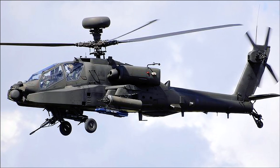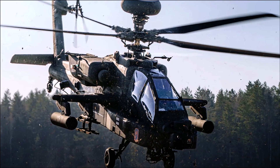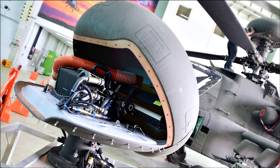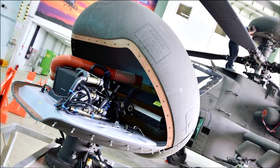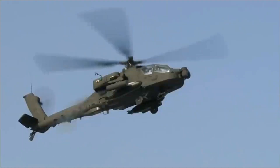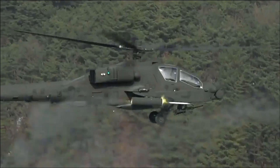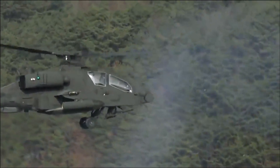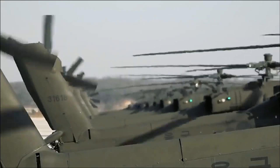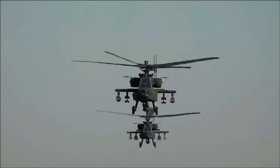The AH-64D Longbow entered service in 1997, featuring significant upgrades over the AH-64A. The most notable addition was the AN/APG-78 Longbow Fire Control Radar, which vastly improved the Apache's target acquisition and engagement capabilities. The AH-64D also included upgraded T-700 General Electric engines, a fully integrated digital cockpit, and a new data modem for real-time data sharing.